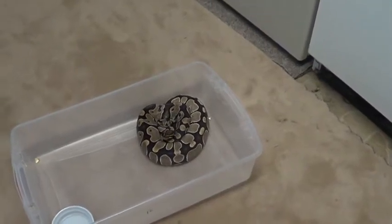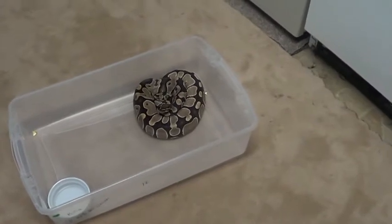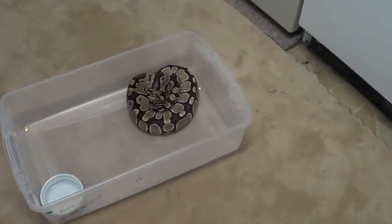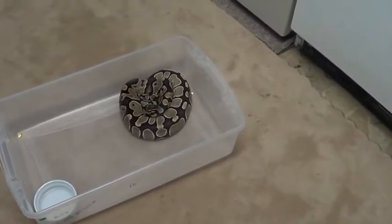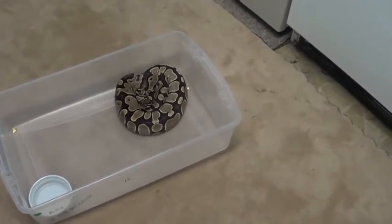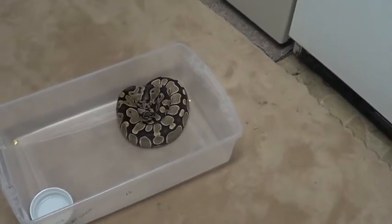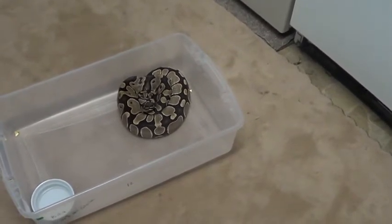Hey, Trevor with TC Reptiles here. I wanted to shoot a quick video here, probably a little bit of a short one but that's alright. This is a Het Ghost female that should be the next female that's going to give us some eggs. I believe I counted six or seven of them in there so we should be good to go on that.